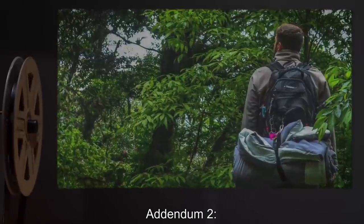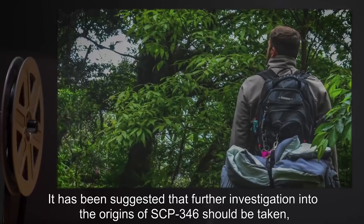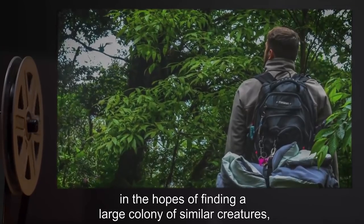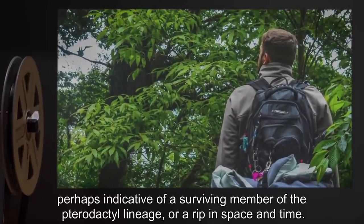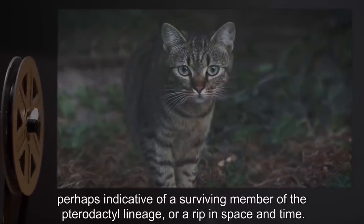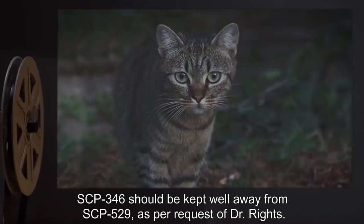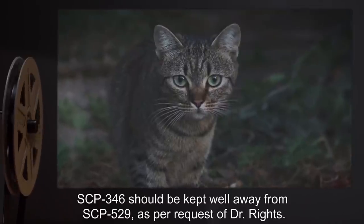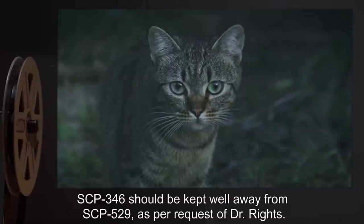Addendum 2: It has been suggested that further investigation into the origins of SCP-346 should be taken, in the hopes of finding a large colony of similar creatures, perhaps indicative of a surviving member of the pterodactyl lineage, or a rip in space and time. SCP-346 should be kept well away from SCP-529, as per request of Dr. Reitz.